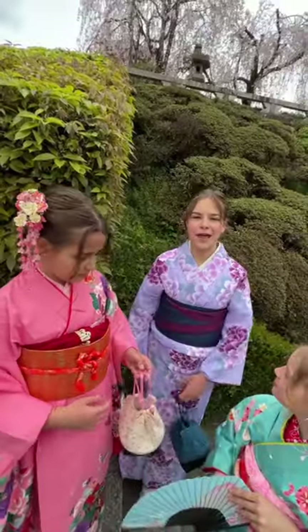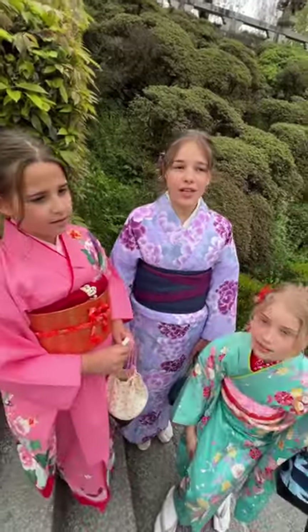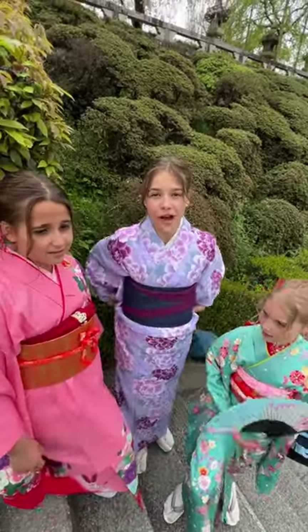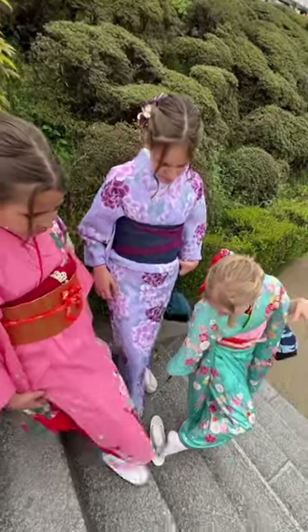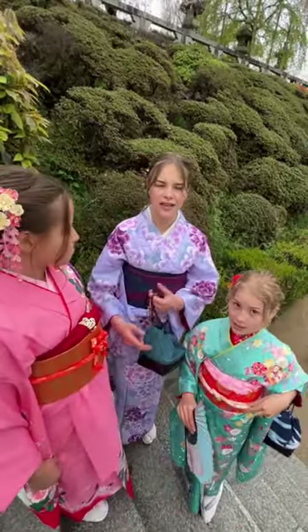So walking around, everybody's taking pictures of you because they're these gorgeous outfits. And also it's really hot outside, and since we've got so many layers it's super warm for us — it's nice to have a fan. And also we have these cool shoes and weird socks. And it's so tight, especially for the adult one.